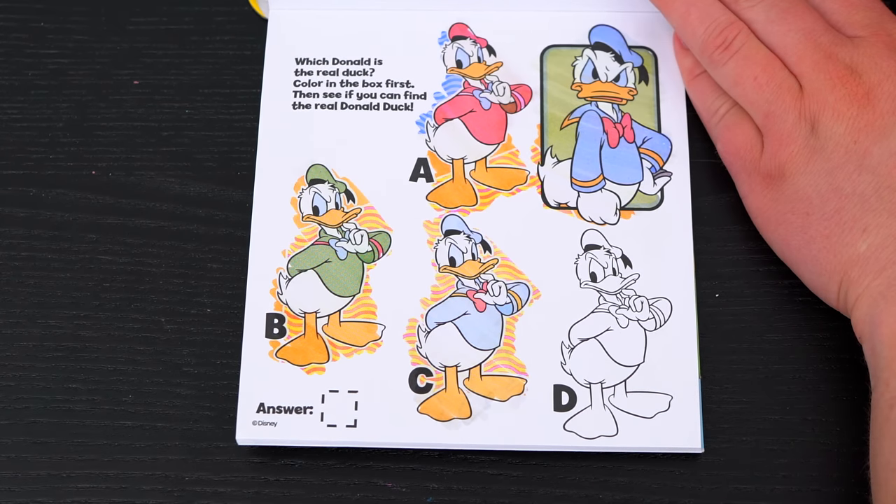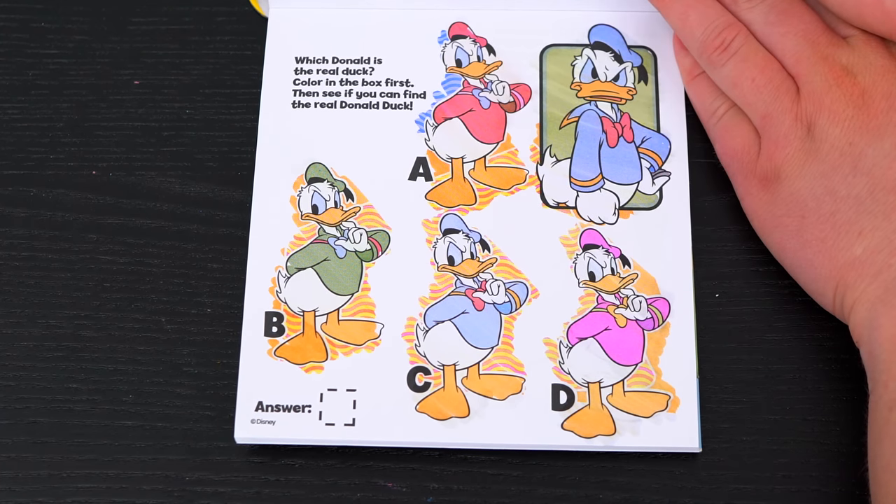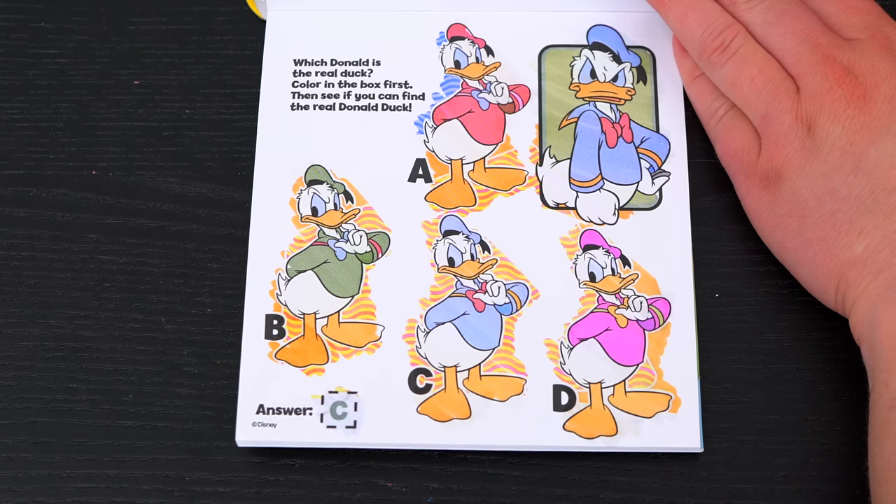Ooh, could it be C? Let's color in D just to be sure! Nope, that one has a pink shirt! Looks like C is the real Donald Duck! Yay!